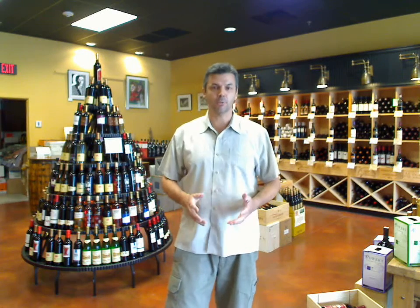Hello, this is Tom from Vino 100 with your video wine tip of the week. Today's discussion revolves around Napa Valley Reds, specifically Cabernet and a little bit Merlot.